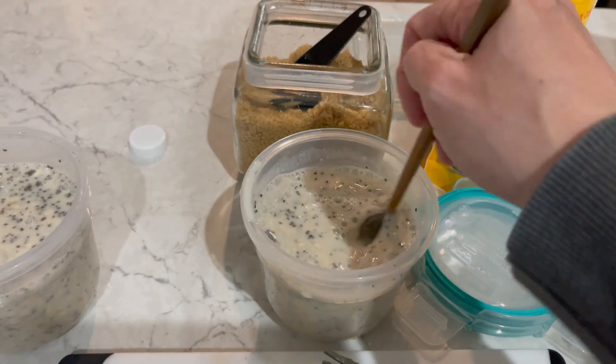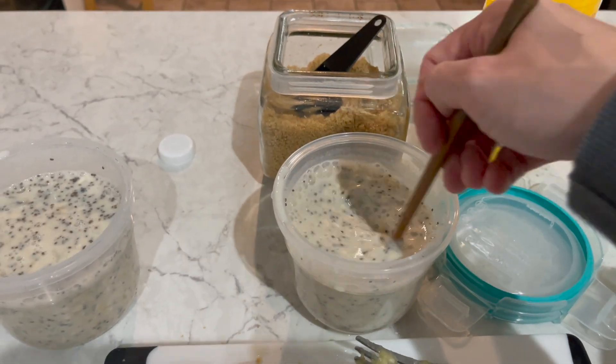I always like to add cinnamon and stuff to my oats, but this specifically is more about the vanilla flavor coming through, and it does. Chia seeds just look like little bugs.